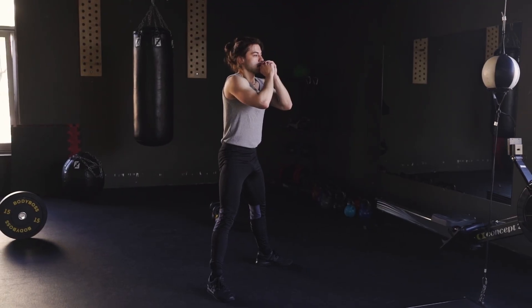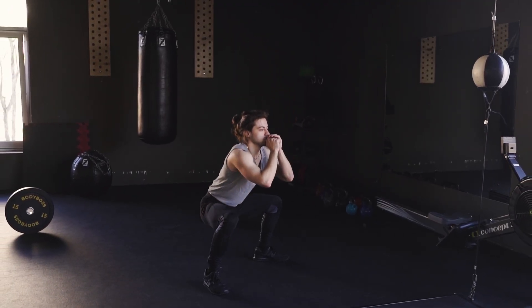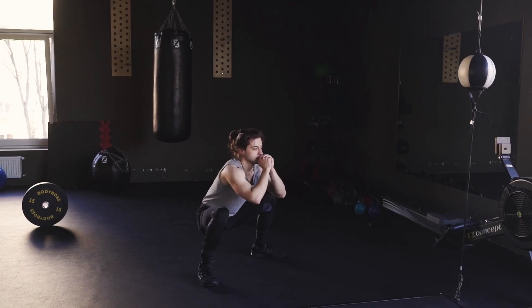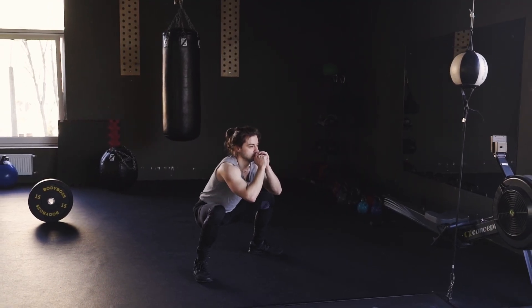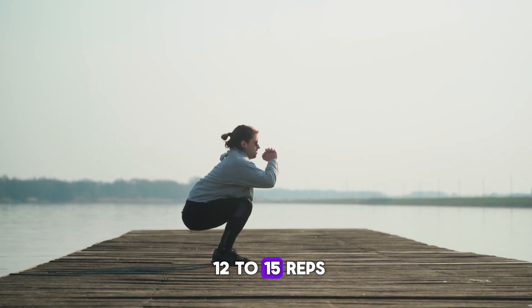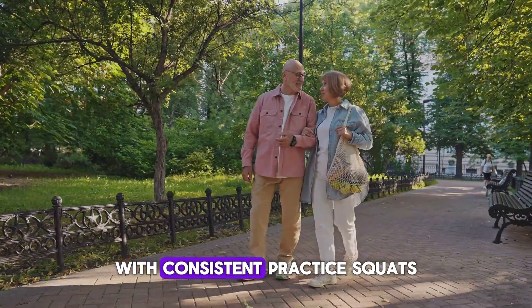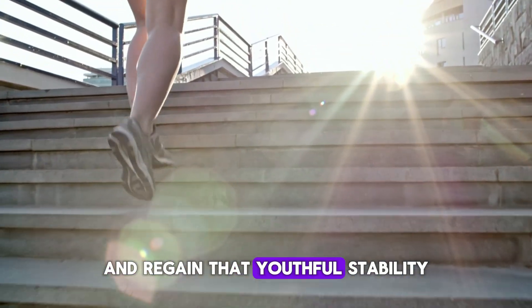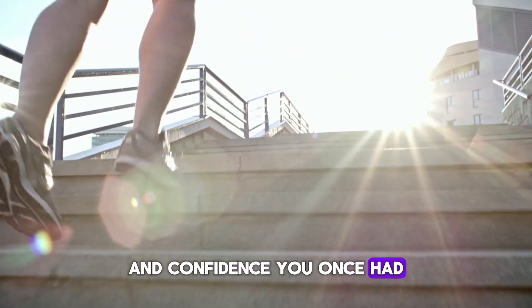How to do it: Stand with your feet shoulder-width apart and inhale as you lower your hips like sitting into a chair. Keep your chest up and knees behind your toes. Exhale as you rise back up. Perform three sets of 12 to 15 reps. With consistent practice, squats help you walk smoother, climb stairs with ease, and regain that youthful stability and confidence you once had.